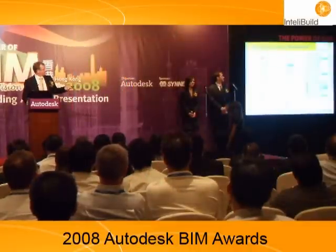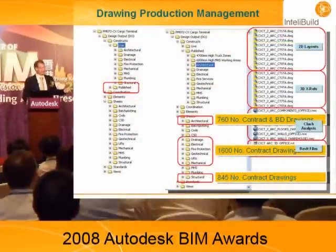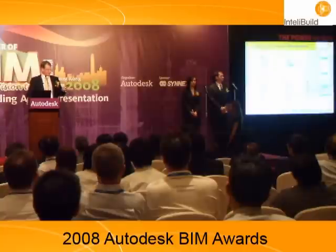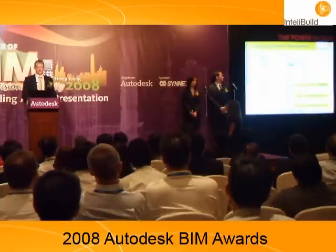We have five different sets of documentation: 2D background drawings for people not directly involved with the 3D model; 3D backgrounds for disciplines working in 3D; clash analysis models; and record copies of the 3D model at every two or three week intervals. From that, we're producing 3,000 contract documents.